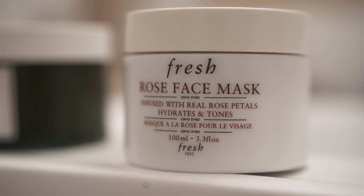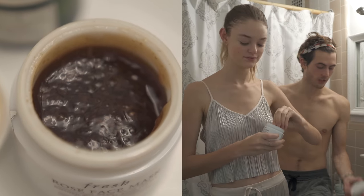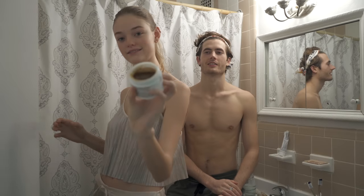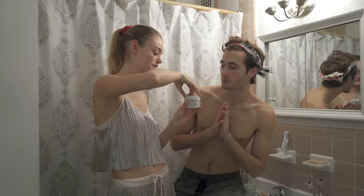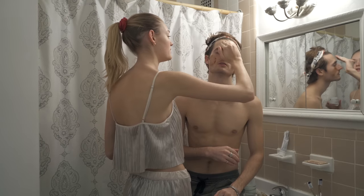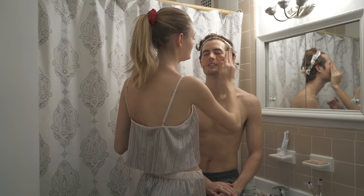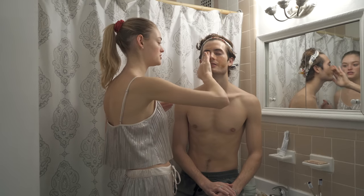This is the Rose Face Mask, also from Fresh. I'm a big fan of Fresh. Is this one edible? No — do not ingest. It smells really rosy. Any tips for this one? Just slap it on there. You can put this one on your lips, you can put this one anywhere. It feels really nice going on — it's really soothing. After a whole lot of masks this is the one that just lets your skin chill a bit.